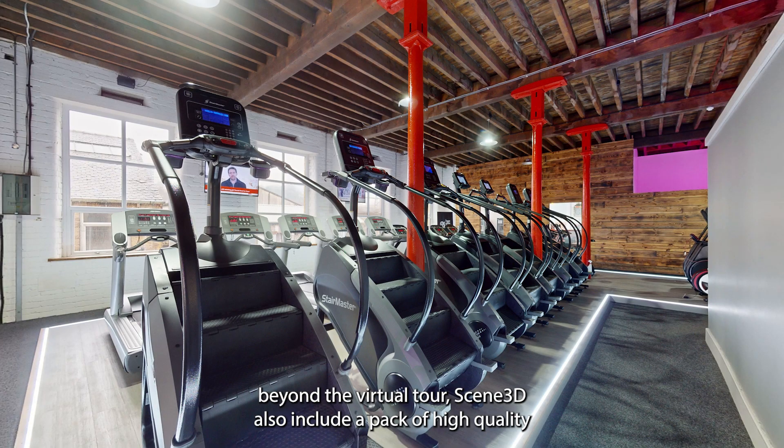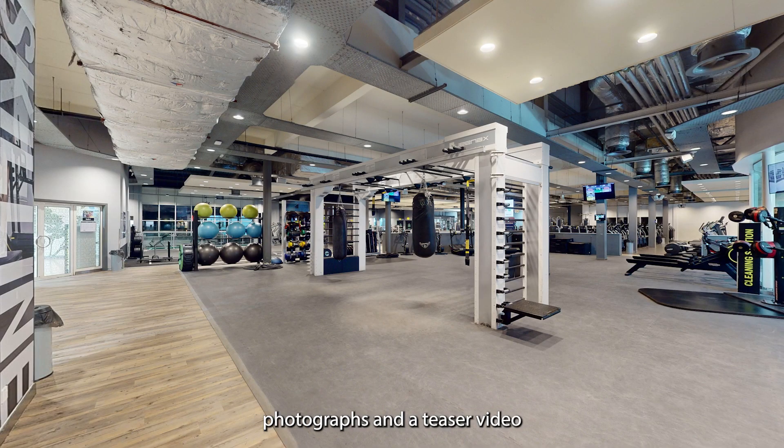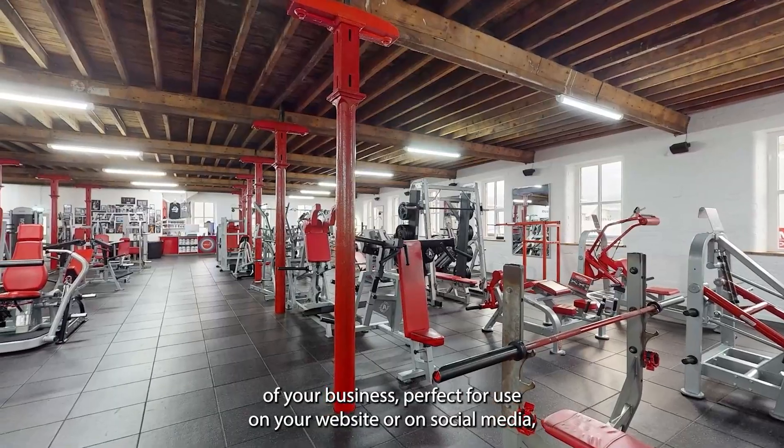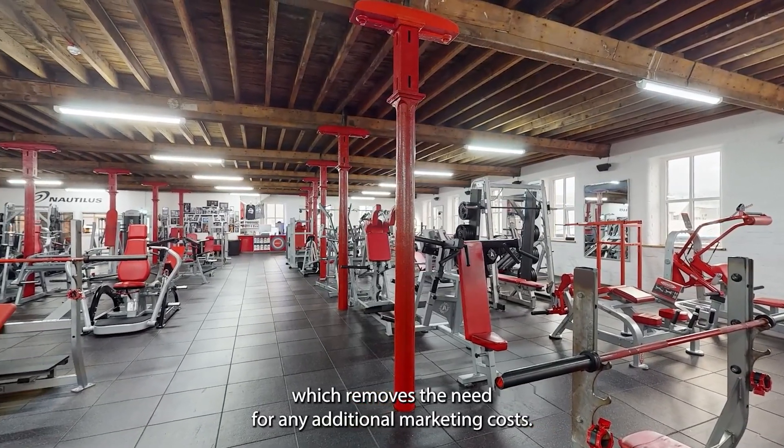Beyond the virtual tour, Seen3 also includes a pack of high quality photographs and a teaser video of your business, perfect for use on your website or on social media, which removes the need for any additional marketing costs.